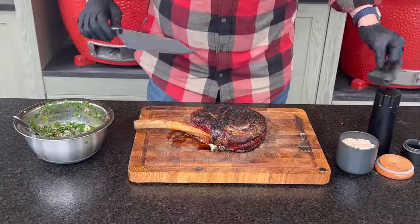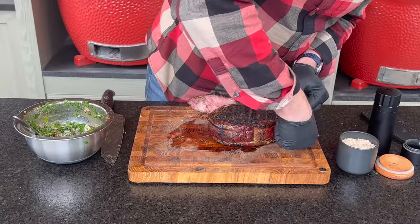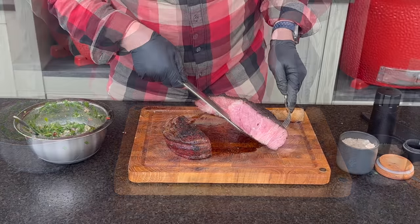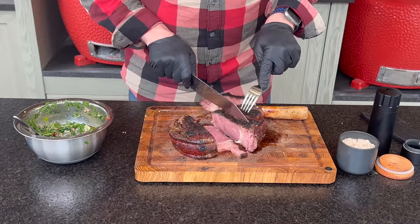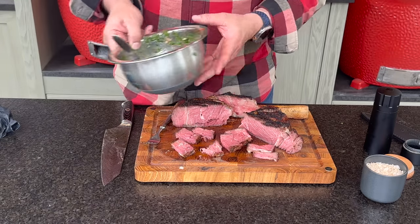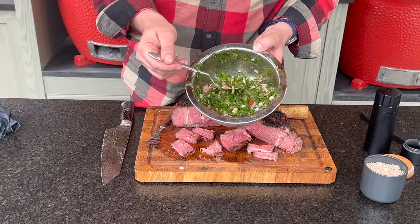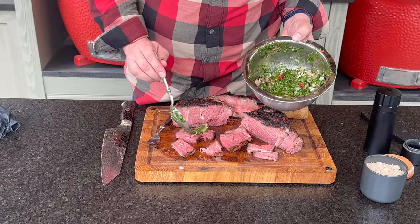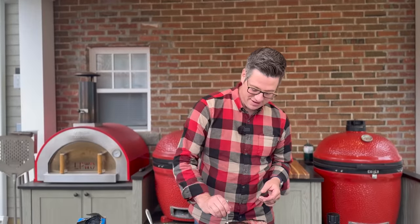Looks good. Let's go slice into it. It certainly looks good. Remove our butcher twine. Nice edge-to-edge medium rare — that will bloom out as the air hits it. Let's get a slice. A piece here with just a little bit of finishing salt added, and then another with some of our coarse-chopped authentic chimichurri. I already know I love this stuff — this is going to be awesome.